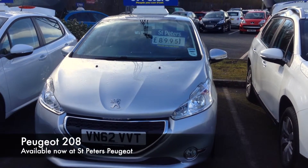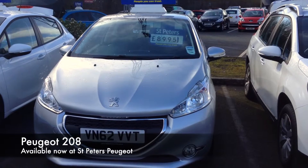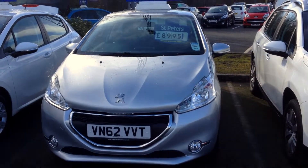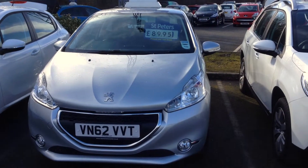Hello and welcome to St Peter's Peugeot. This is one of our few 208s we have in stock — it is a Peugeot 208 1.2 petrol active.